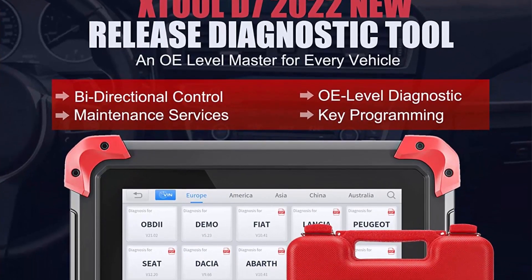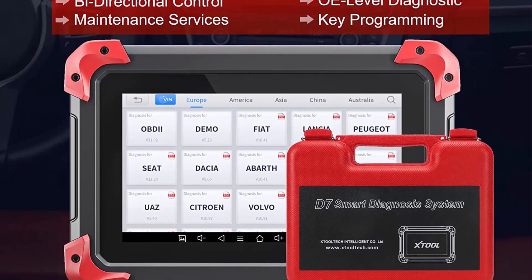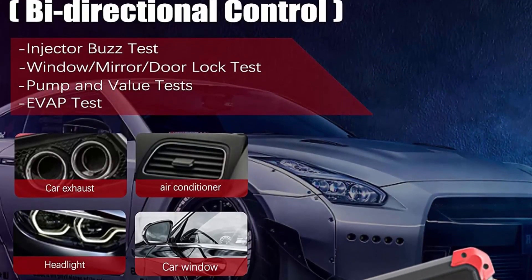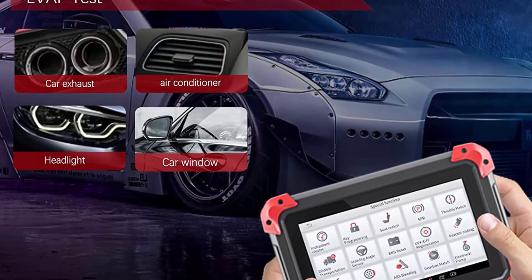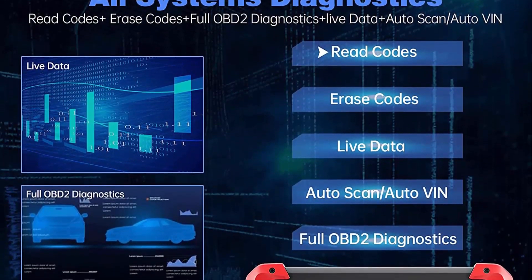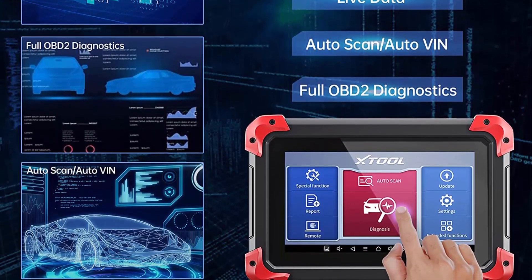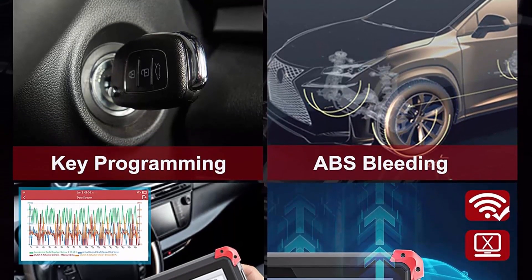2022 Newest All-in-One Service Tool: The JTIL D7 Automotive Diagnostic Scanner performs extensive services and special functions like active tests, oil reset, EPB, SAS, DPF, BMS, throttle, air suspension, injector coding, IMMO key programming, ABS auto bleed, transmission reset, throttle adaptation, and refresh hidden functions. Note: all special functions do not work on all cars — send VIN number to JTIL to check compatibility before purchase.